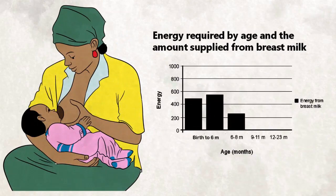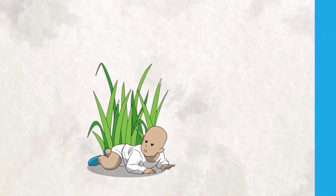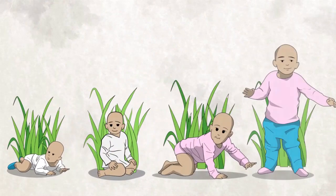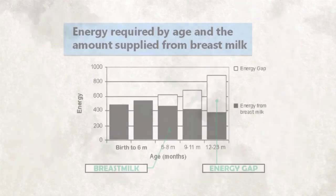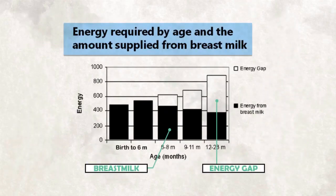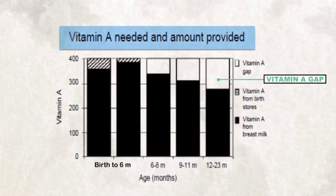Breast milk continues to be an important part of the child's diet, providing half of the nutrition requirements from six months to one year, and a third from one to two years. However, as the child grows older, nutrient requirements increase, and the gaps to be filled by complementary foods also increase — these gaps are energy, iron, and vitamin A, among others.